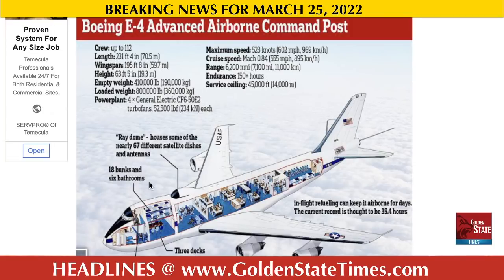This plane can hold a crew of 112 people. The length of the plane from nose to tail is 231 feet, its wingspan is 195 feet 8 inches, and the height is 63 feet 5 inches. The empty weight is 410,000 pounds and the loaded weight can be up to 800,000 pounds. The power plant consists of four General Electric CF6-50E2 turbofans at 52,500 lbf each. The maximum speed is 523 knots, around 602 miles per hour, and cruise speed is Mach 0.8 at around 555 miles per hour. The range is 6,200 nautical miles, endurance is 150-plus hours, and the service ceiling is around 45,000 feet.